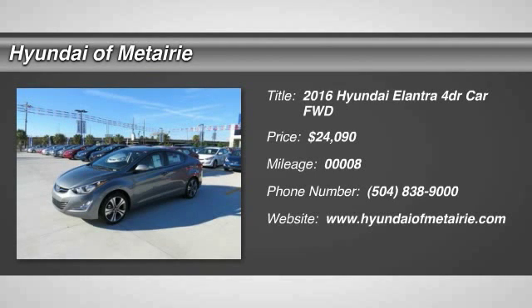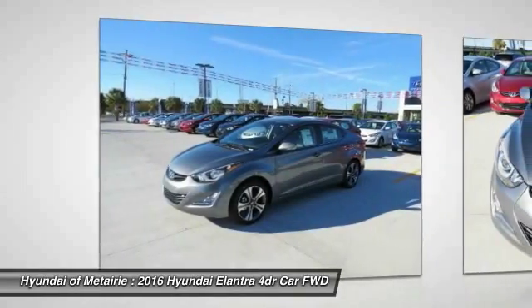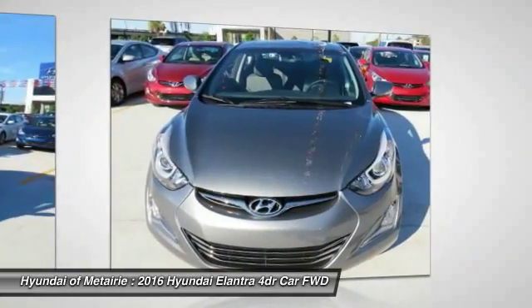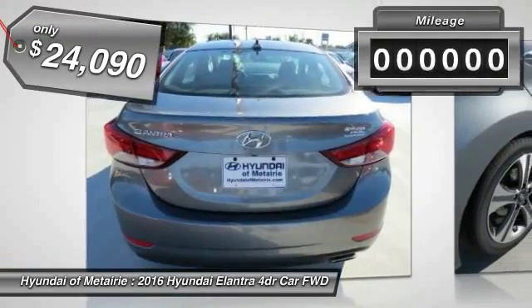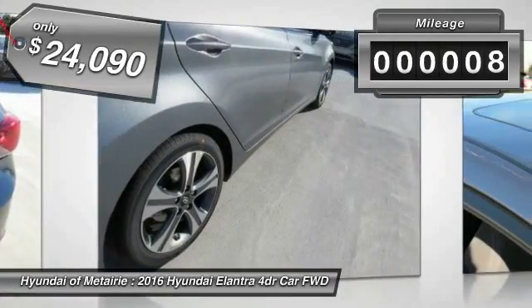2016 Elantra. The Elantra boasts the most interior room in its class and gets an exceptional 35 miles per gallon. With its luxurious standard features, the Elantra is an easy choice and is priced below $25,000. This vehicle has less than 100 miles.